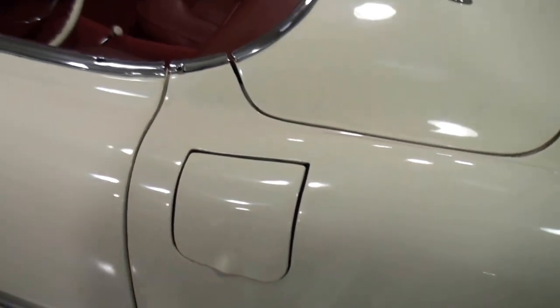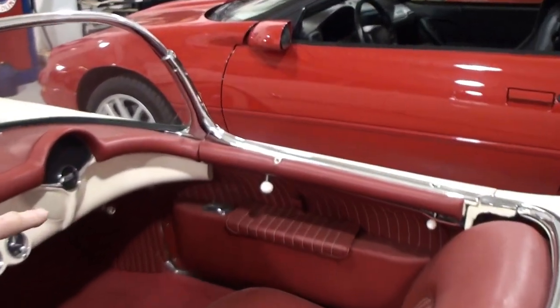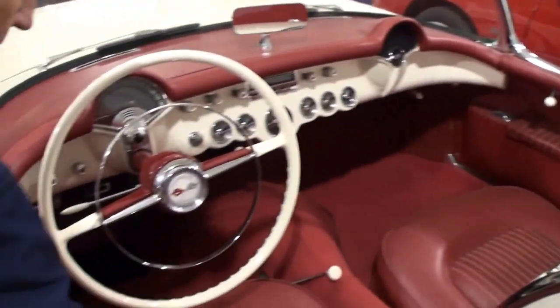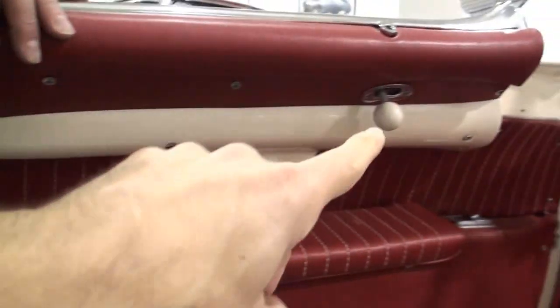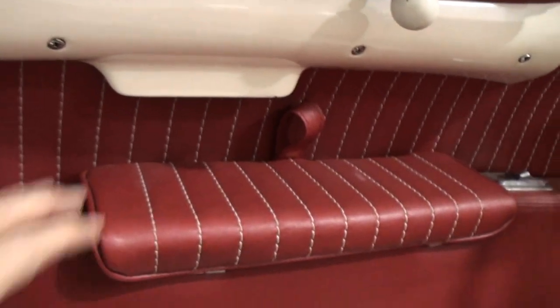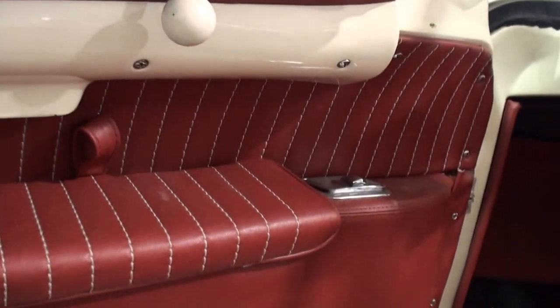The gas cap is conveniently placed — some other Corvettes have gas caps in the middle of the back of the trunk. Now, how do you open the door? There's no door handle. Look across — see that white knob there? That's the handle that you pull back on. Actually, that is the side curtain release — so this is a true roadster, yes.